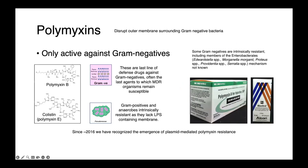Because the polymyxins act on that outer cell membrane, they are only active against gram-negative bacteria. Gram-positives, which lack this membrane, are therefore intrinsically resistant, as are many anaerobes, which lack an LPS-containing membrane.